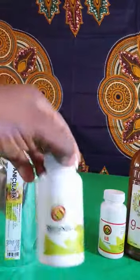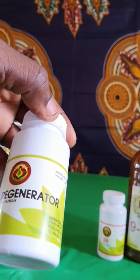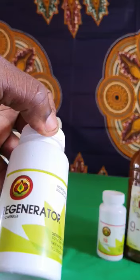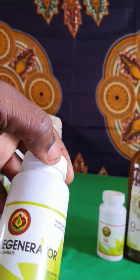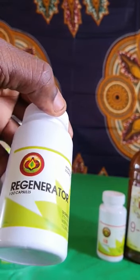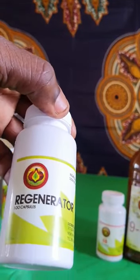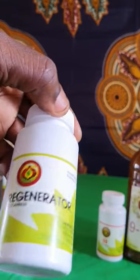Beside it, we have the regenerator. This helps with your high blood pressure, also your diabetes. It helps regenerate new cells — in biological language, that would be angiogenesis. We're creating new blood vessels. This is the regenerator.